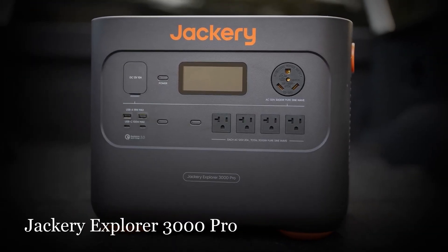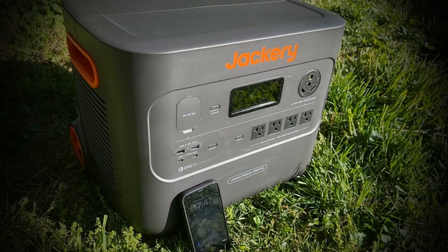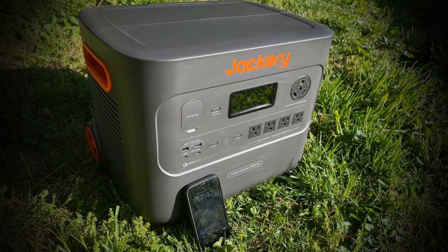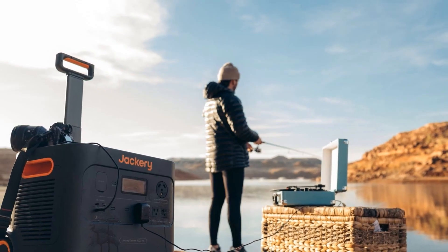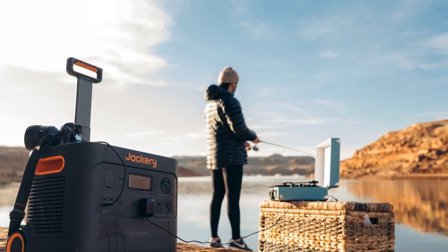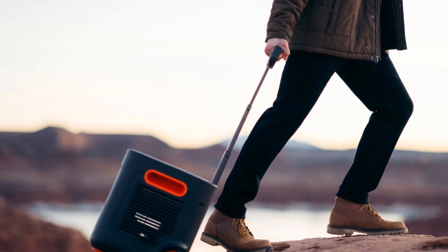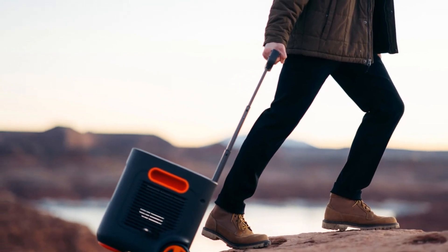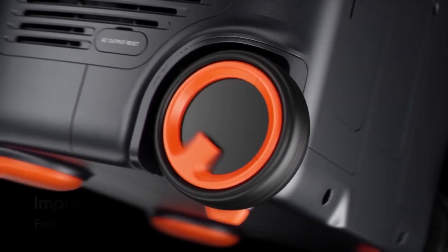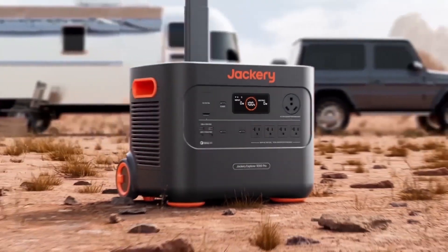The Jackery Explorer 3000 Pro boasts an impressive power storage capacity of 3,024 watt-hours, providing ample energy to run large appliances or devices over extended periods. It can charge a top-of-the-line smartphone over 100 times on a single charge and can also power all appliances in a camper or emergency situation. Despite its big size, it is surprisingly easy to move around, with sturdy built-in handles, an extending handle, and wheels for smooth rolling at the campsite or anywhere else.